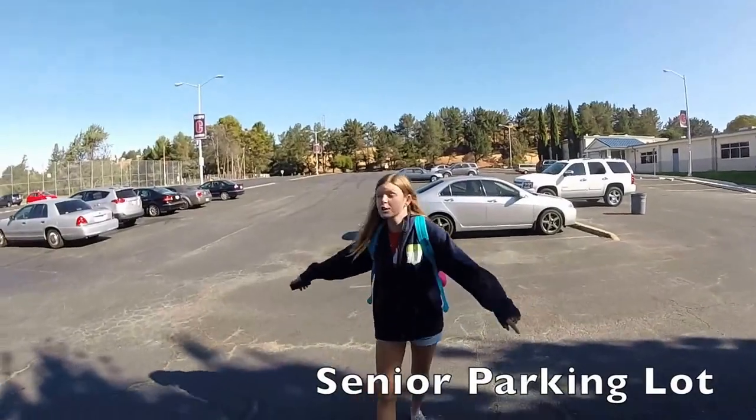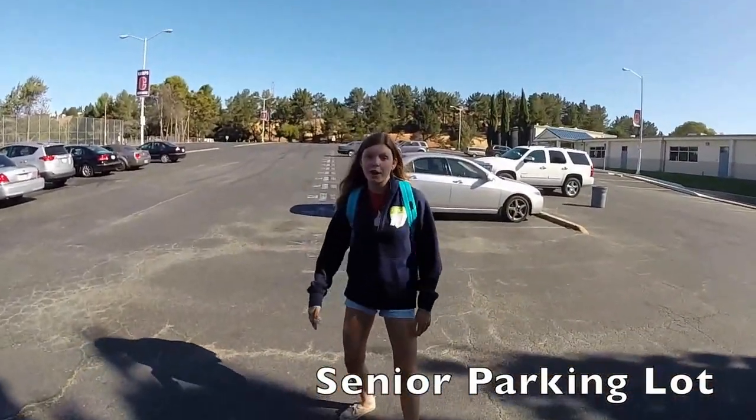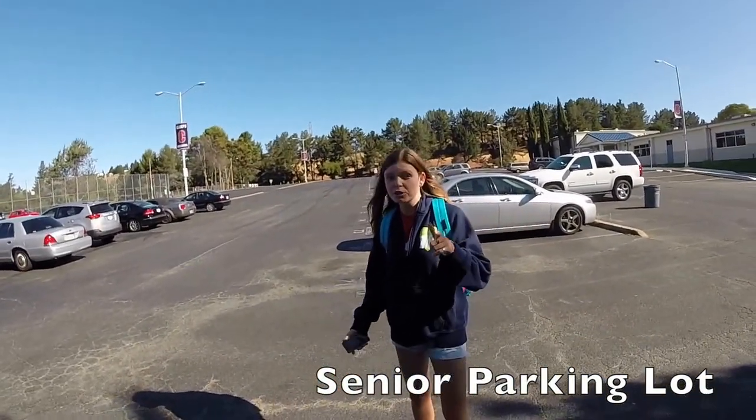This is the senior parking lot. Since you're a freshman and don't have your license, you probably shouldn't park in here.